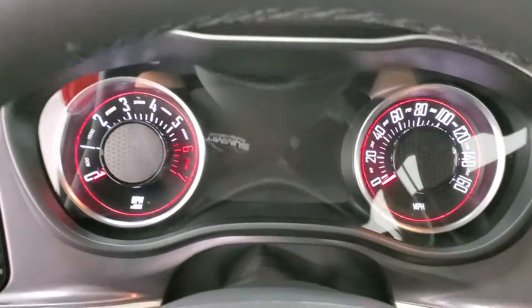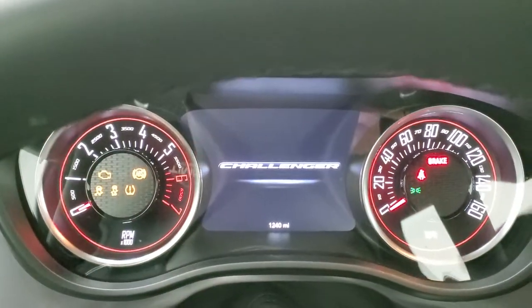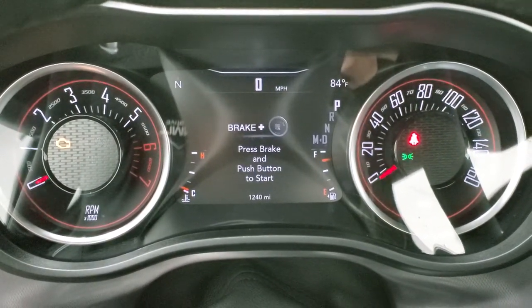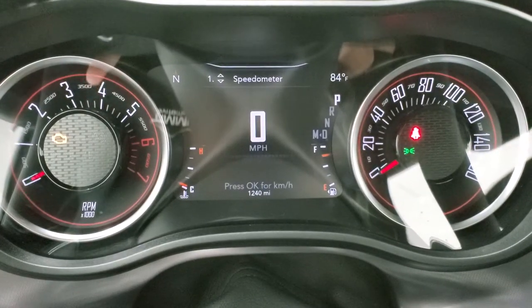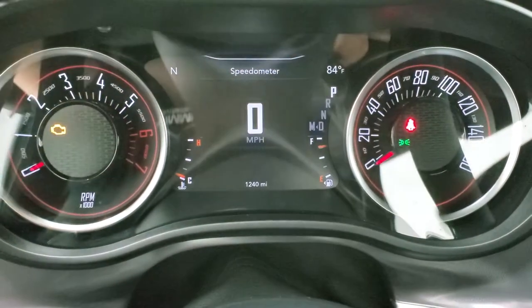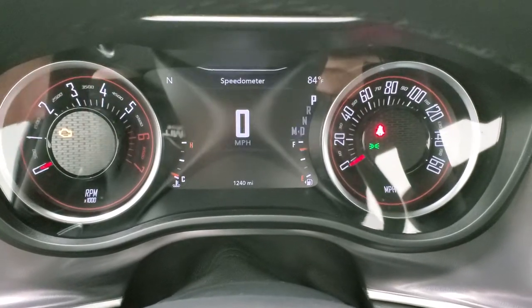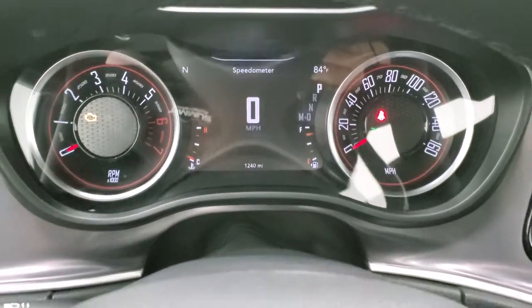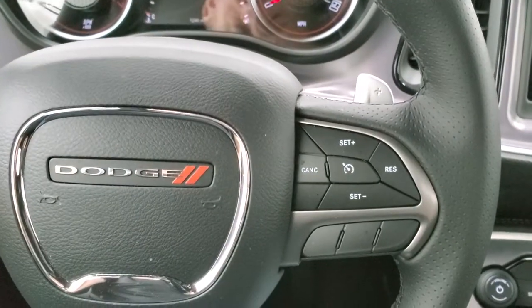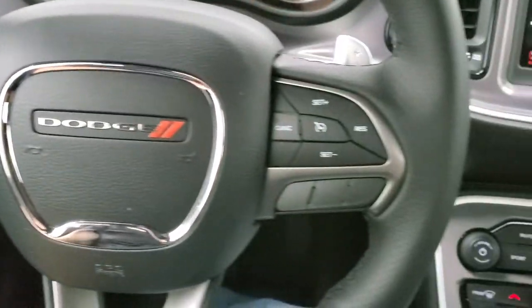Turning the ignition on and then the radio — you can check out the miles and all the options on the radio. You can see it does have 1,240 miles on this car. It has a 7-inch LCD display with digital speedometer, compass, and outside temp display — you can change those to read time, miles per gallon, or miles to empty. Very nice and clean leather-wrapped steering wheel. Cruise controls on the right, Bluetooth and information center controls on the left, and paddle shifters on there.